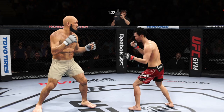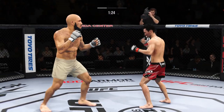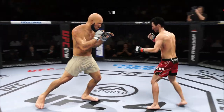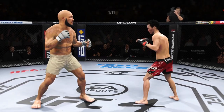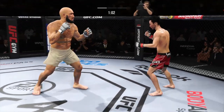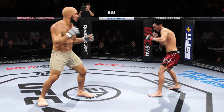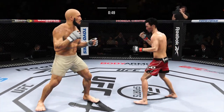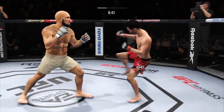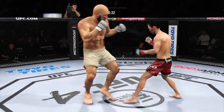Nice punch by the Korean Super Bowl. He throws a big right hand but doesn't find its home. Really using his reach advantage there with that punch. Big body kick. A little single collar tie there. Sound defense as he blocks the shot. Just misses with that big right hand. There's the swing and the miss by the Korean Super Bowl.